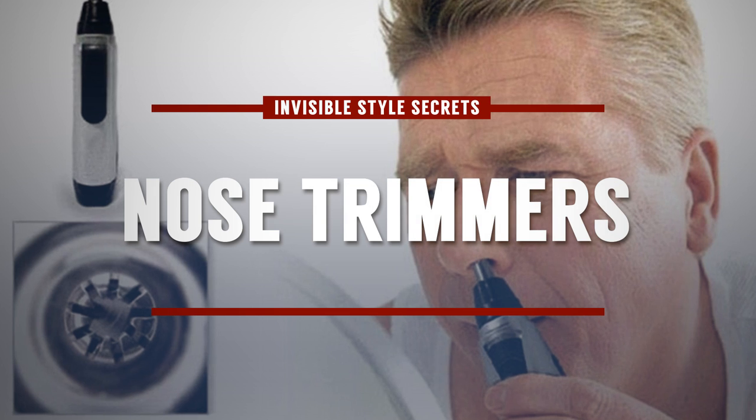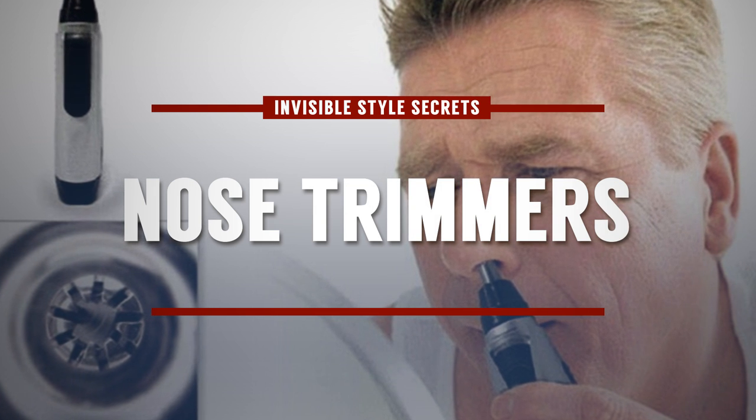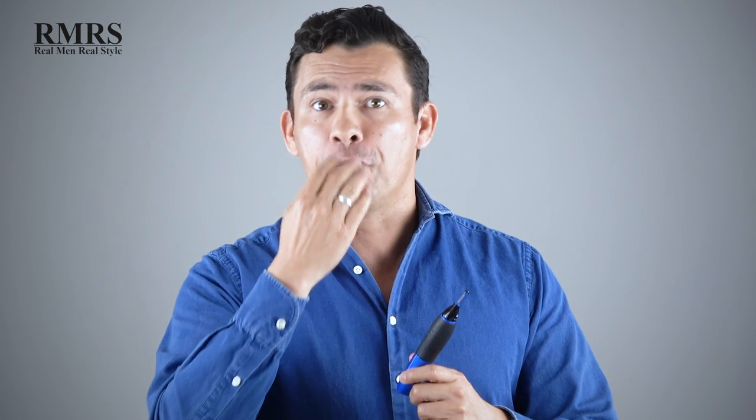And on that same note, guys, use nose trimmers — especially if you're a taller guy. Everyone's looking up to you and what do they see? A forest shooting right out of your nose. Leverage the nose trimmer at least once a week.